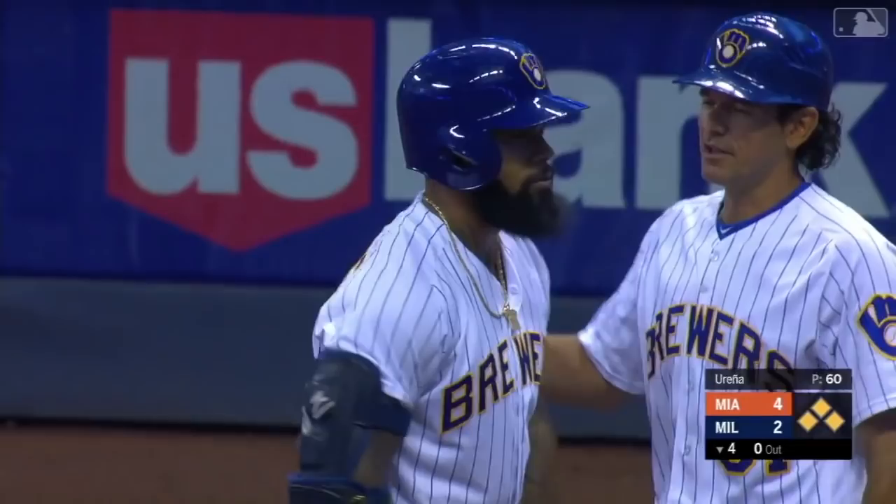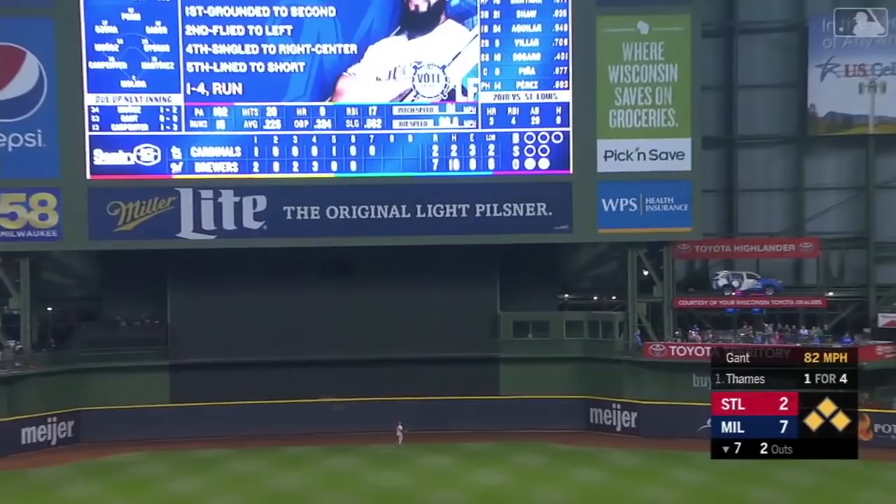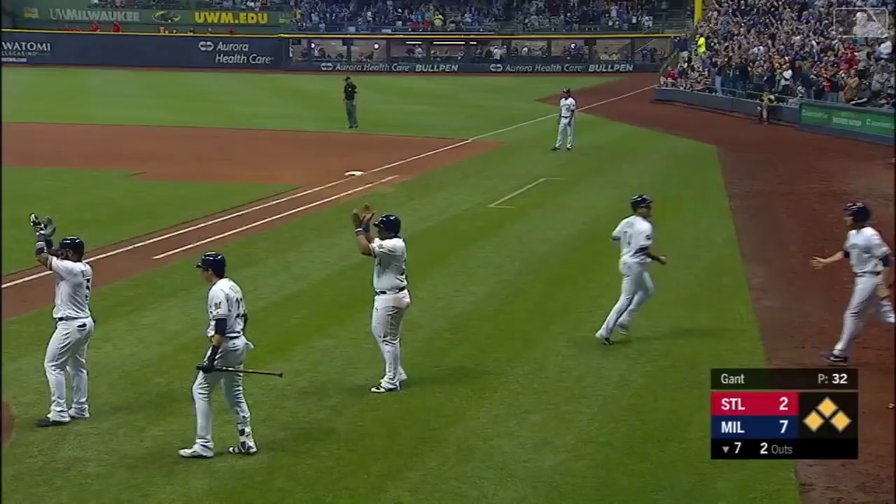High drive to center field — got a chance, and it is off the glove of Pham. Aguilar, VR, Perez — all score. And it's a triple for Thames. 10-2 Milwaukee.